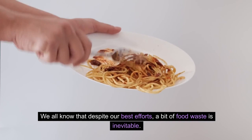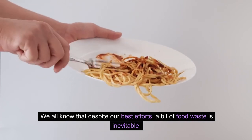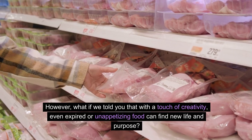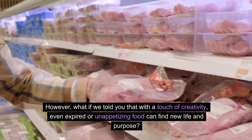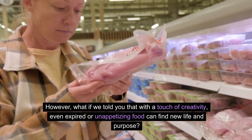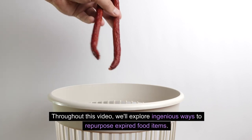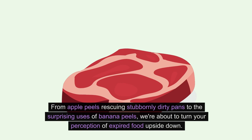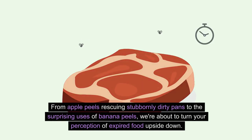We all know that despite our best efforts, a bit of food waste is inevitable. However, what if we told you that with a touch of creativity, even expired or unappetizing food can find new life and purpose? Throughout this video, we'll explore ingenious ways to repurpose expired food items — from apple peels rescuing stubbornly dirty pans to the surprising uses of banana peels — we're about to turn your perception of expired food upside down.